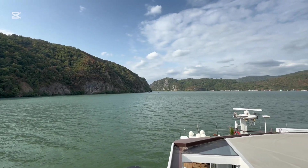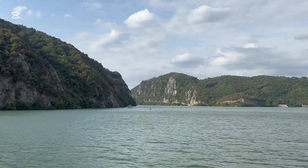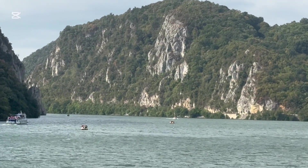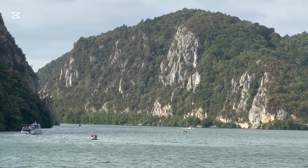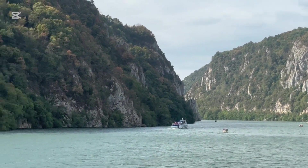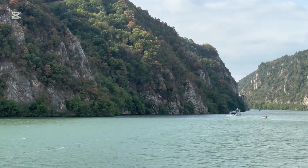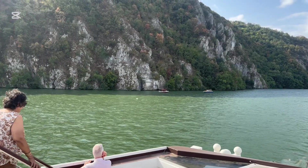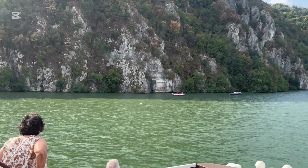This is a typical cliff system you see along the Iron Gate section of the Danube. You can see they're quite high and quite interesting. Also on the river you'll find a surprising amount of boat traffic — not only cruise ships but pleasure boats and cargo ships.